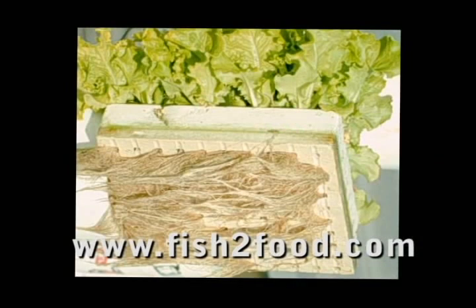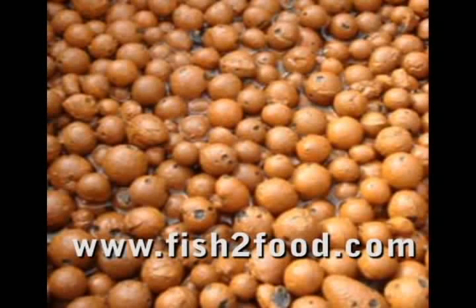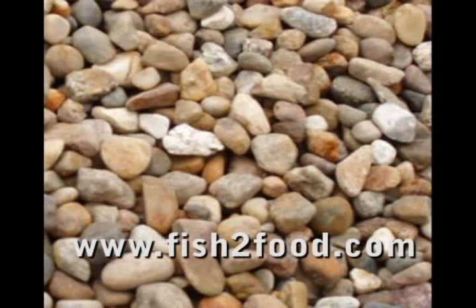One popular grow bed is a floating raft bed, where the roots grow in the nutrient-dense water. Grow beds can also contain grow media such as clay balls. Another popular grow media is pea gravel or three-quarter inch gravel.